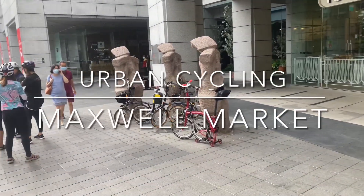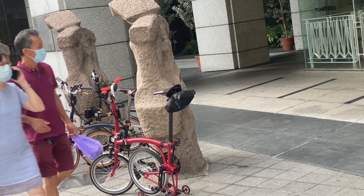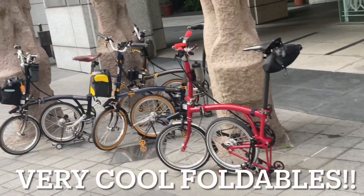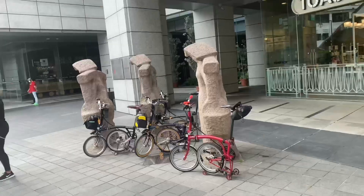Hello! Urban cycling in Singapore, opposite Maxwell Market. Look at those nifty foldable bikes, especially the one in red — the fold is so interesting, must be quite expensive. Does anybody know the model of this bike in red? Please let me know.